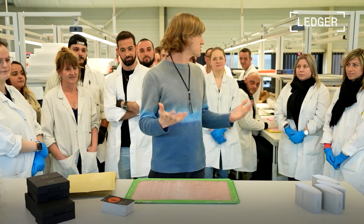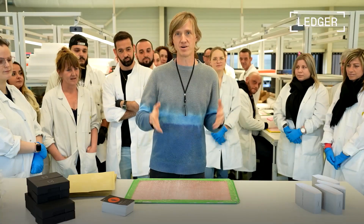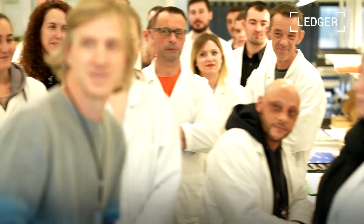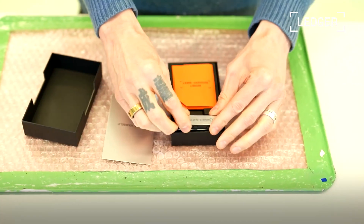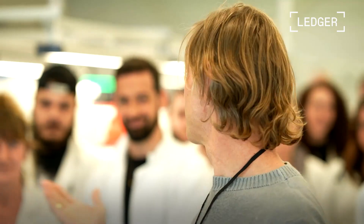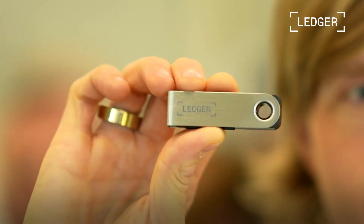Welcome to Ledger here in France. I'm surrounded by the team that makes Ledger Nanos and we are about to put together the first-ever Ledger Nano S Plus. We take a box — congratulations everybody. This device will be in the hands of millions of people, but what makes it so special? Come on a journey with us and find out.